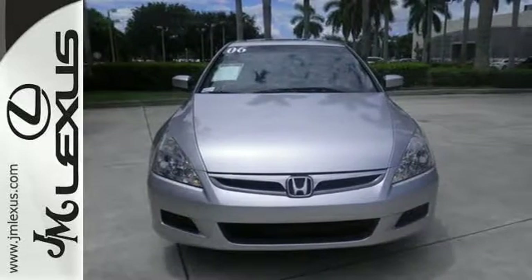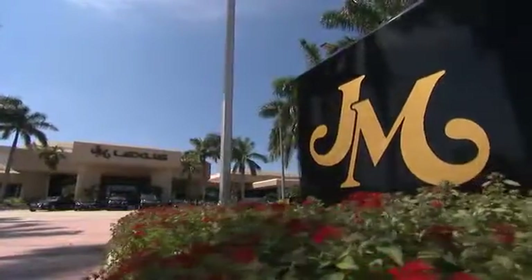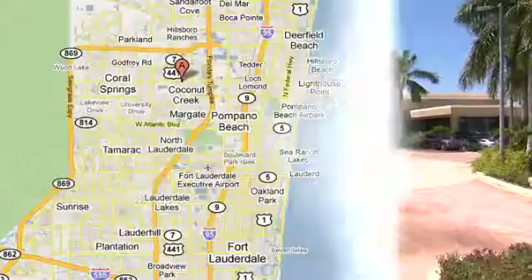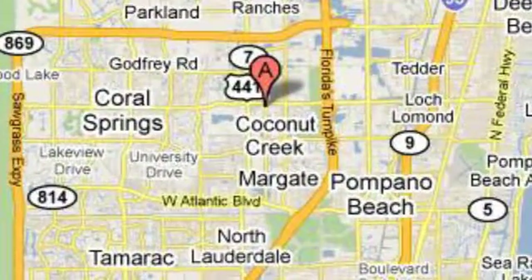Test drive it today, and it'll be an easy car to love. JM Lexus, the world's number one Lexus dealer since 1992. We're conveniently located just east of 441 on Sample Road in Margate, Florida, just west of the Turnpike.